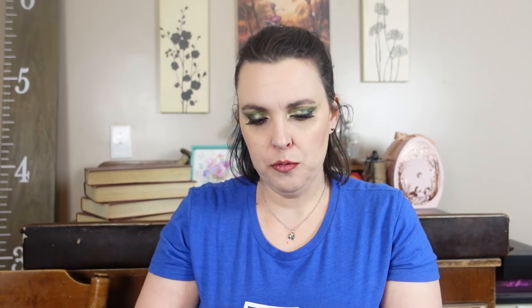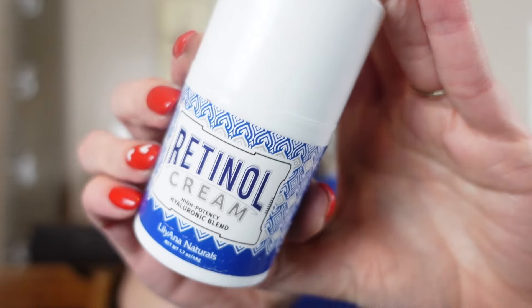Getting into it — we have a tin. Oh, it's a brush cleaner — cool, I love these things. We have retinol cream — High Potency Hyaluronic Blend. This is by Liliana Naturals, which I've never heard of. Doesn't smell like anything.